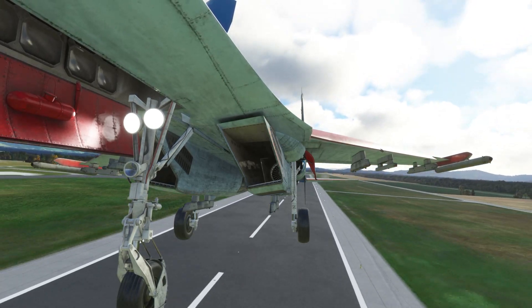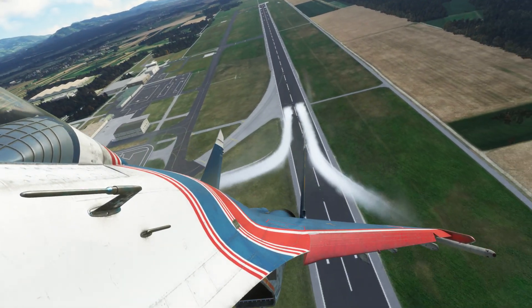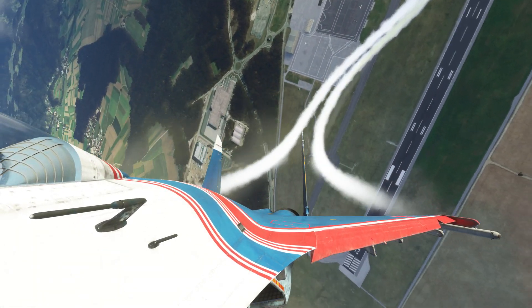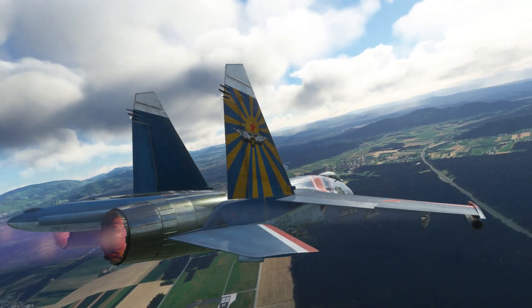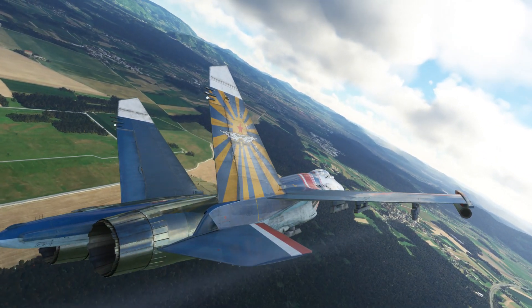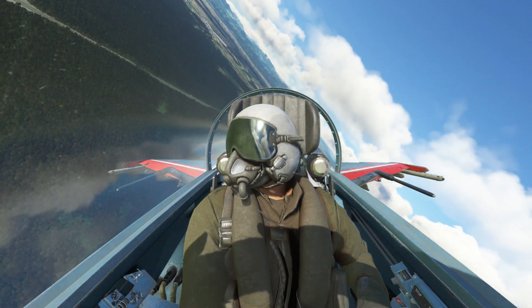Righto, looking back. Gear up. Speedbrake in. Pop a bit of smoke. Decide which way I want to go. Back to downwind will be good. So there we go. Very cool. Fun and games in the Flanker.